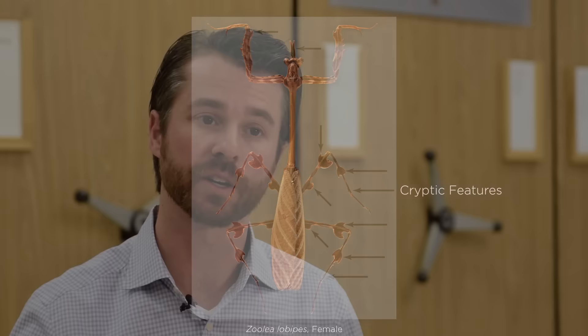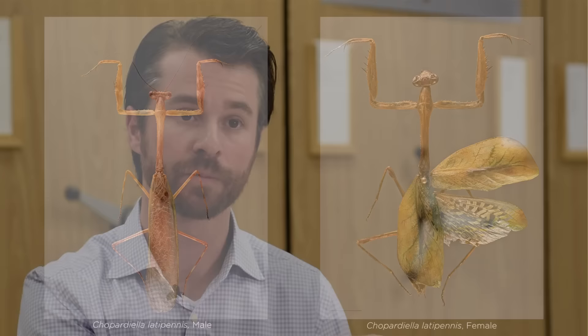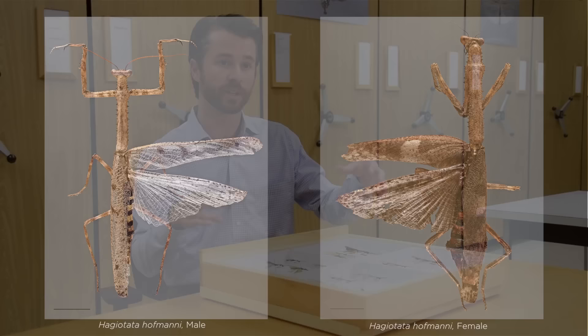One lineage — half of the diversity of this group — started investing in disruptive camouflage by gaining numerous other characteristics that also disrupt the profile. However, the other half lost these leg lobes and relied only on coloration to blend in with the background. But then much, much later in the evolution of that group, we see the re-evolution of these leg lobes and the reinvestment in camouflage within that lineage. This demonstrates that camouflage evolved independently through similar pathways on two separate occasions, and the fact that two separate lineages invested so heavily in disruptive camouflage suggests it provided some evolutionary advantage and may have helped their survival.